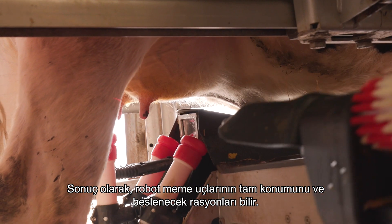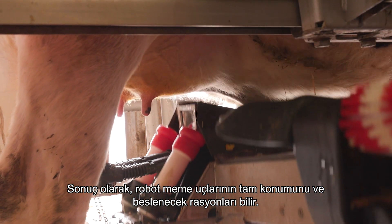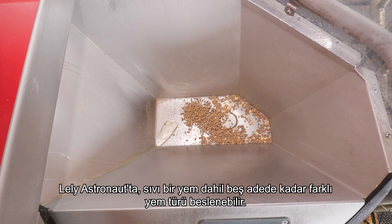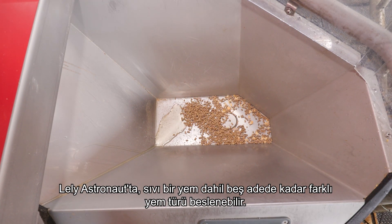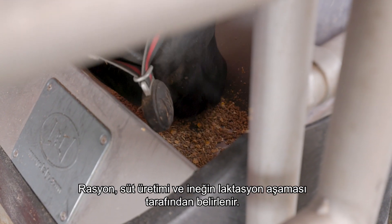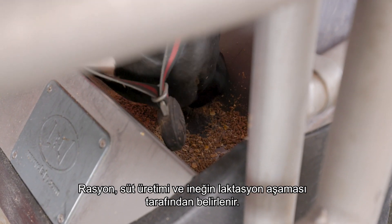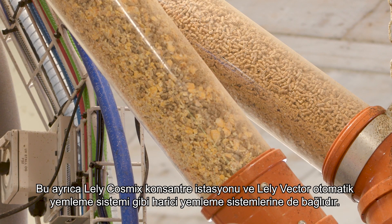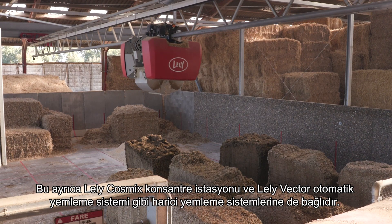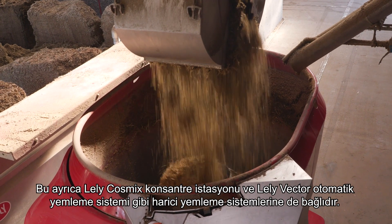Milking is prepared on the basis of the cow's historical data. As a result, the robot knows the exact position of the teats and the ration to be fed. Up to five different types of feed can be fed in the Lely Astronaut, including a liquid feed. The rationing is determined by the milk production and the cow's lactation phase.